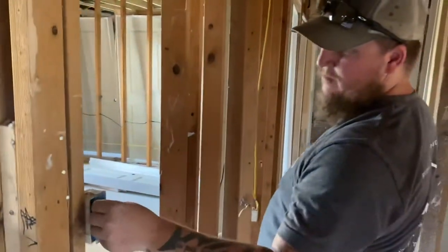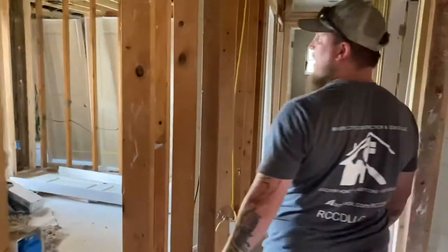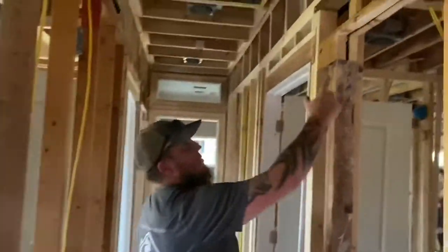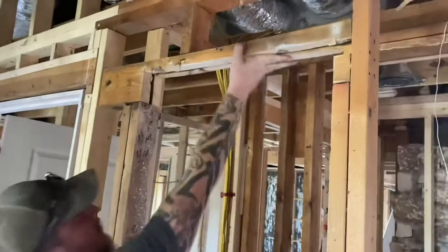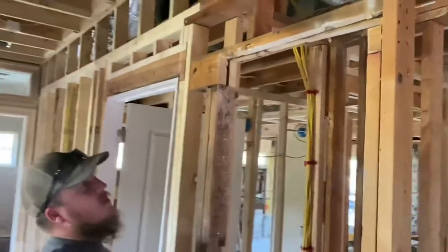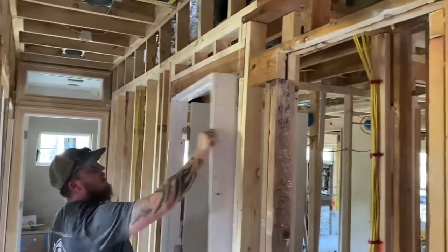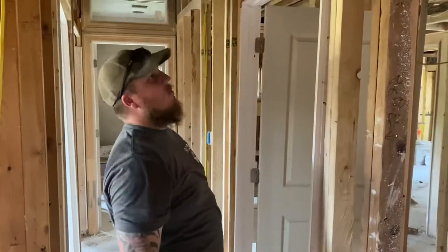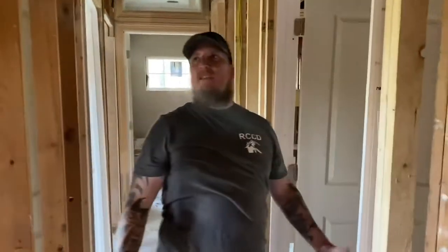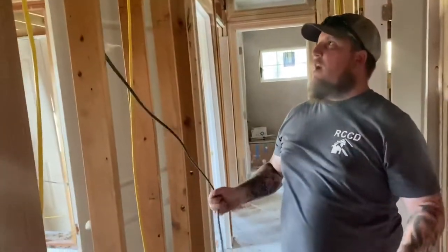For some unknown reason, they already finished out the electrical when there's not even texture on the walls or sheetrock. Pay attention to these headers right here — this header is a complete failure. That won't support anything. Code requires six-inch minimum headers. They cut every single header in the entire house to try to accomplish their goal instead of just reframing it quickly, which would have been a simple, quick, and easy fix. Yeah, exposed wiring just sitting in the wall, which is absolutely amazing.